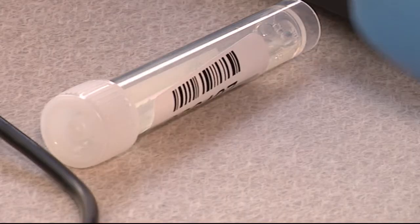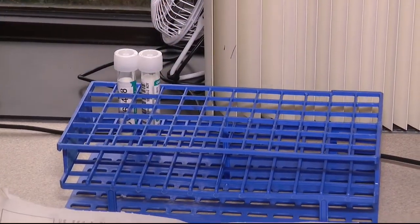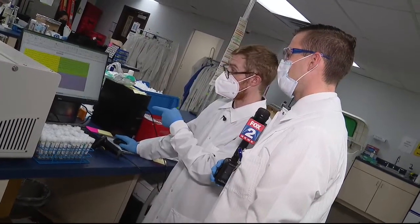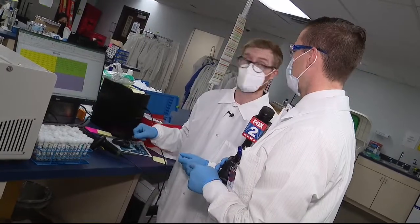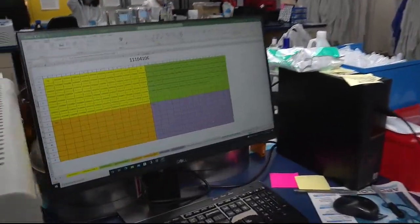Barcodes get attached to the sample and corresponding paperwork, and it's then stacked into a rack with 96 other samples. They actually run 384-well plates — that's four 96-well plates combined — giving them the capability of running 384 samples at once.